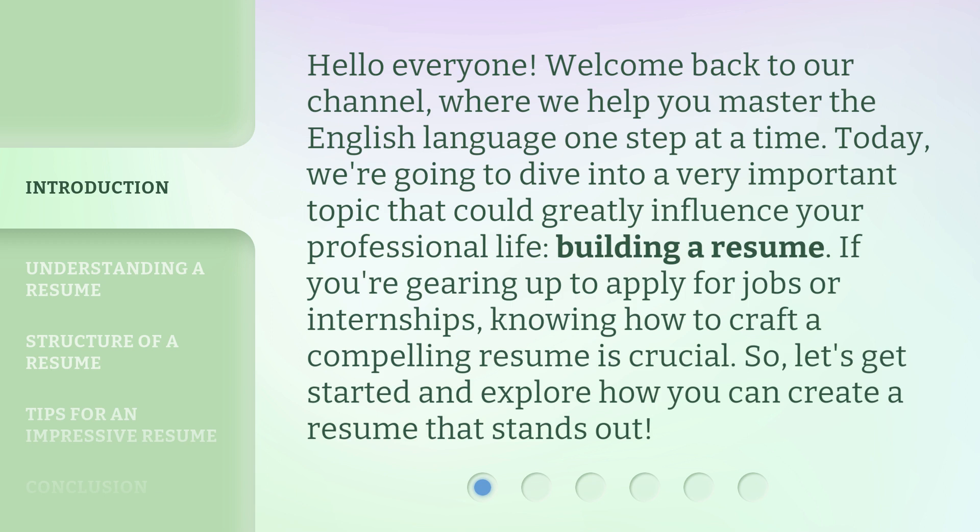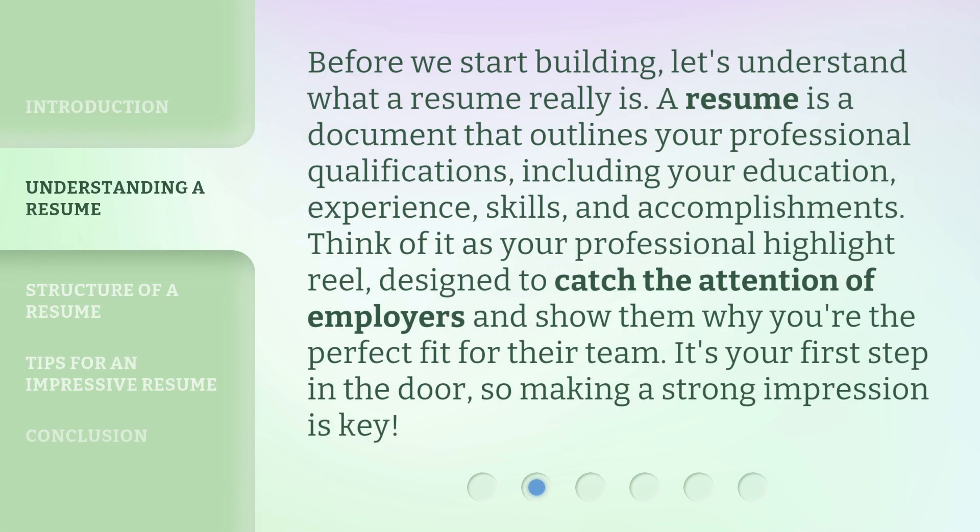Let's get started and explore how you can create a resume that stands out. Before we start building, let's understand what a resume really is. A resume is a document that outlines your professional qualifications, including your education, experience, skills, and accomplishments. Think of it as your professional highlight reel, designed to catch the attention of employers and show them why you're the perfect fit for their team. It's your first step in the door, so making a strong impression is key.